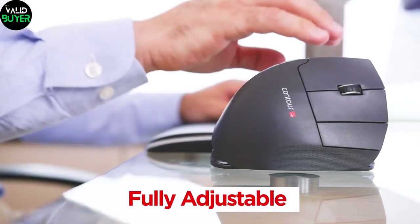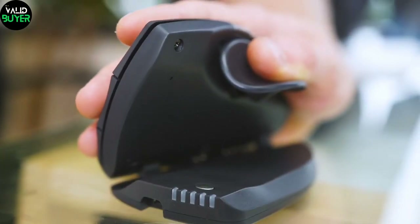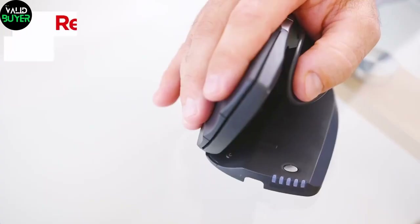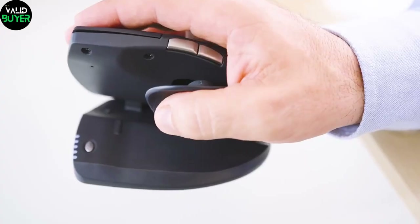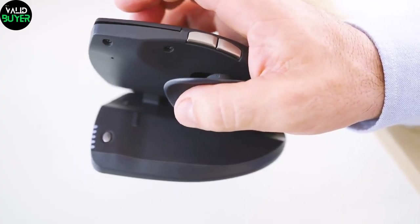Now, let's take a look at the UniMouse. This ergonomically designed mouse adapts to your hand's natural movement, providing unparalleled comfort during long gaming sessions. Say goodbye to wrist strain and hello to precise aiming.